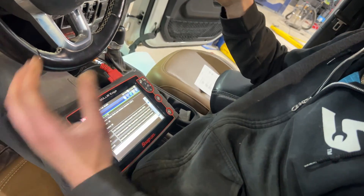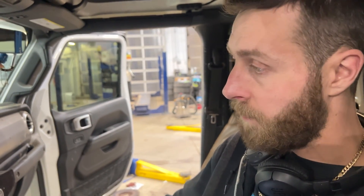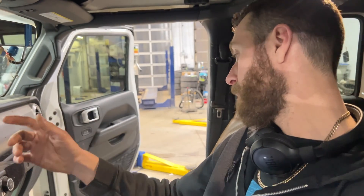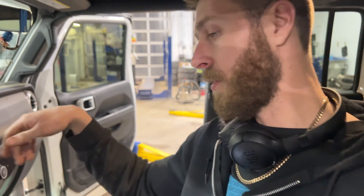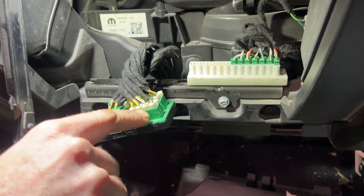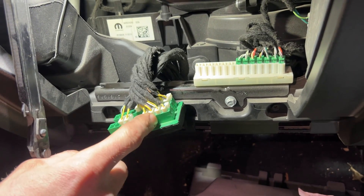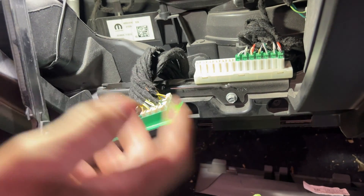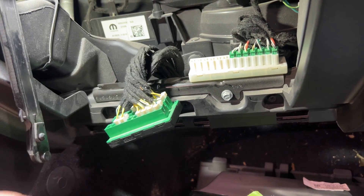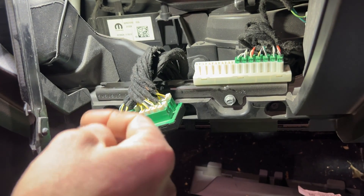The first thing you need to do is have the problem present - the vehicle needs to be acting up. Then you go over to the star connector. This is basically a hub where each one of these connectors is a module - the message comes in through one connector and then goes out to all of the other modules, and certain modules receive the message.